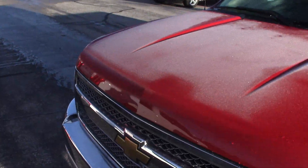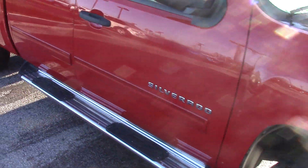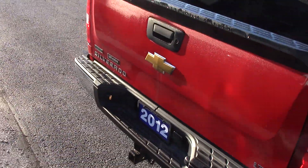Tires are in really good shape. Body's in really good shape. It's got running boards, four-door, tow package, drop-in bed liner, and flex fuel.